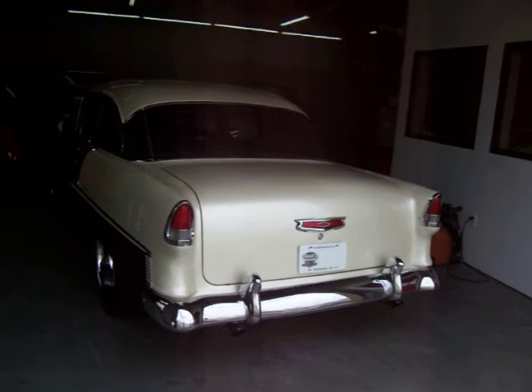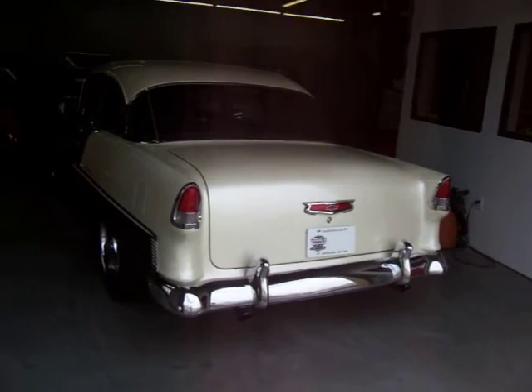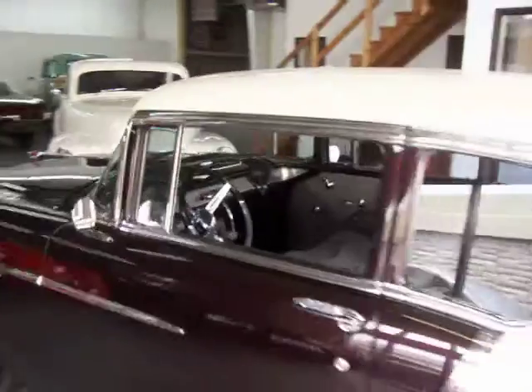Power steering, sure-fit vintage air conditioning, Dakota gauges, all-new wiring, custom leather interior. Over $20,000 spent on the interior of this hot rod.